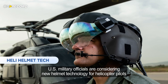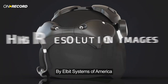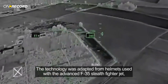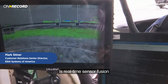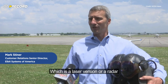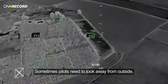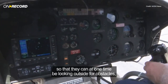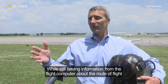U.S. military officials are considering new helmet technology for helicopter pilots. They recently took part in a demonstration of the X-Sight helmet-mounted display by Elbit Systems of America. The technology was adapted from helmets used with the advanced F-35 stealth fighter jet and could be a game-changer for helicopter pilots. One of the things being demonstrated is real-time sensor fusion of infrared sensors for night, along with a LIDAR — a laser version of a radar — which can detect all types of obstacles and terrain for the aircraft. The system shows the pilot their route so they can look outside for obstacles while still receiving flight computer information about the route of flight.